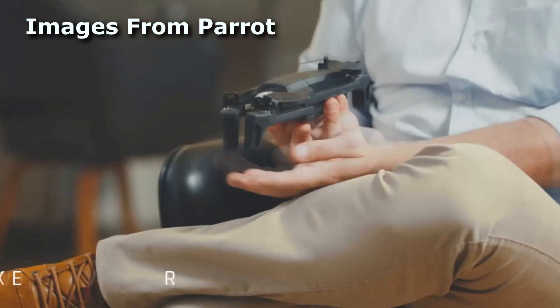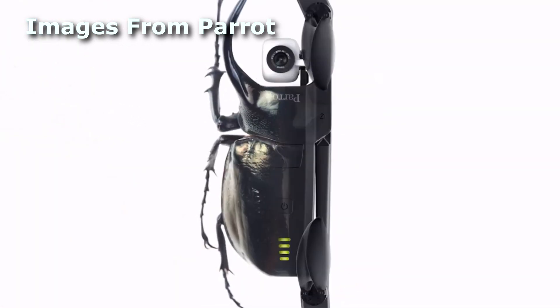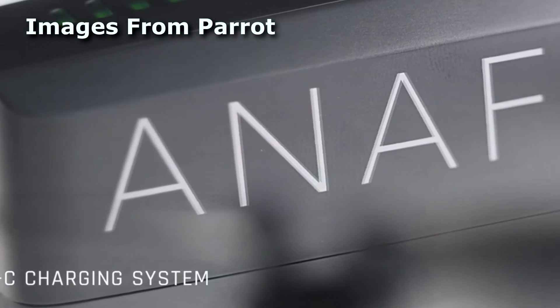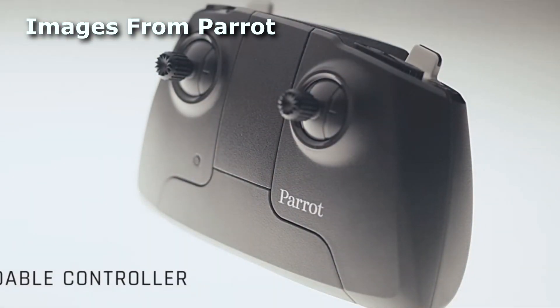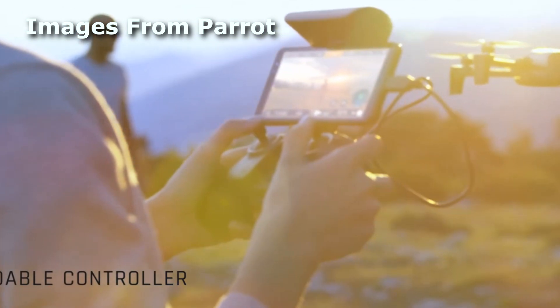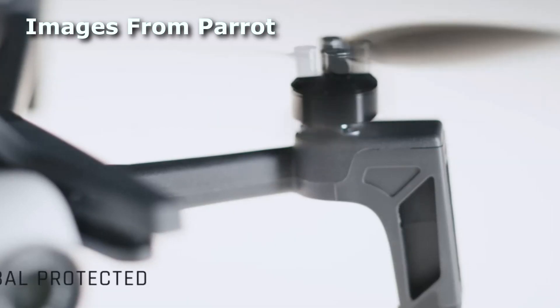The coolest thing about the Anaphy is that its camera is mounted on the front of the drone rather than beneath it. The camera pans a full 180 degrees, meaning it will point straight up and pan all the way straight down. This feature is unique to all the consumer drones I'm aware of, and it could allow you to take shots that no other drones can do. This front-mount camera should also help you avoid getting props in your shot — another nice bonus.